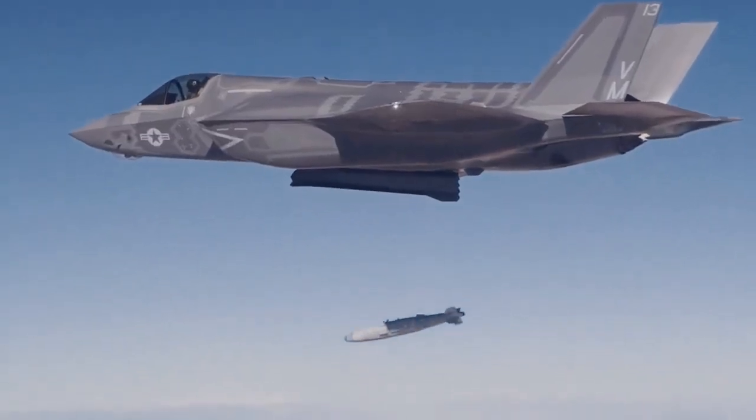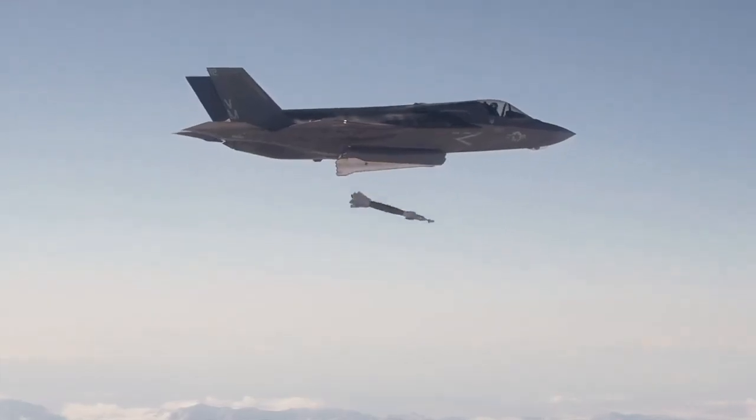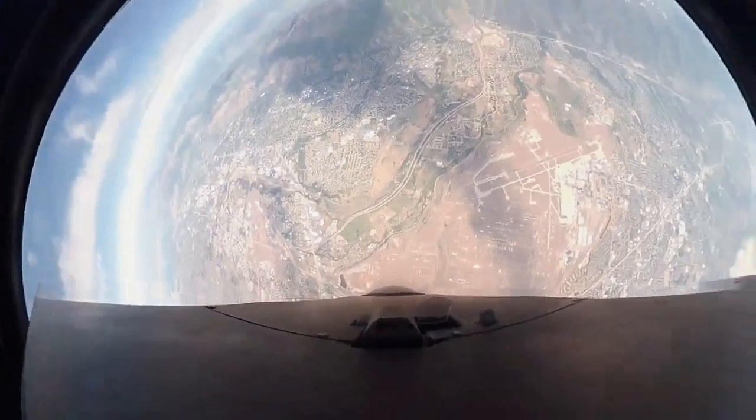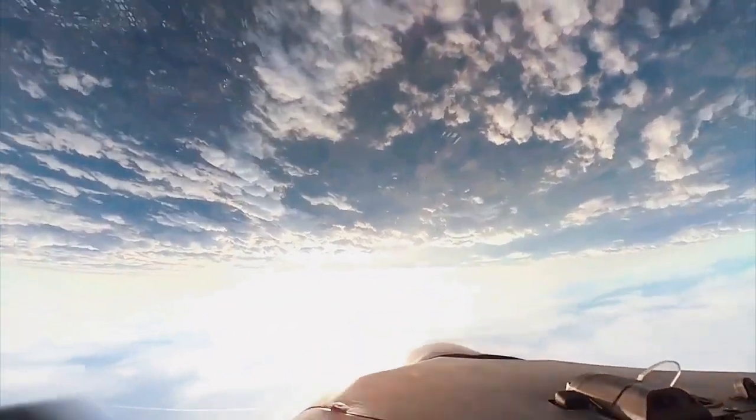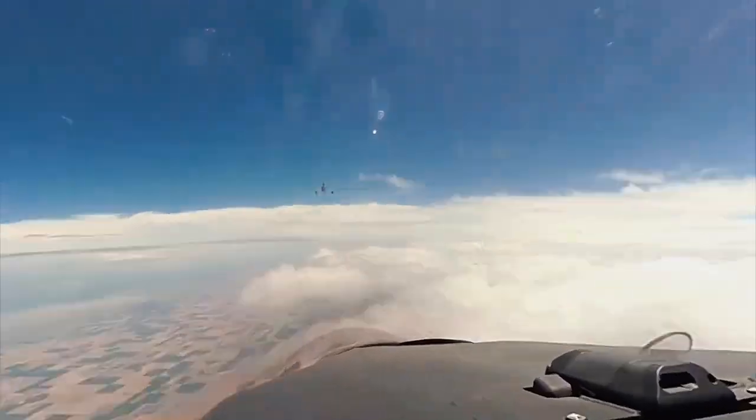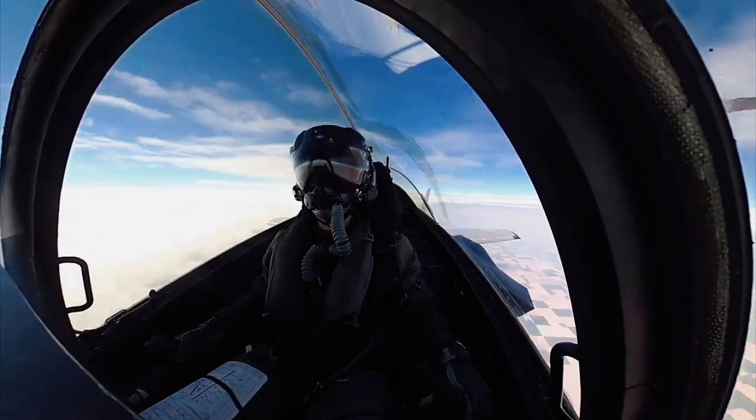The aircraft descends from the Lockheed Martin X-35, which in 2001 beat the Boeing X-32 to win the Joint Strike Fighter (JSF) program. Several other countries have also ordered, or are considering ordering, the aircraft.